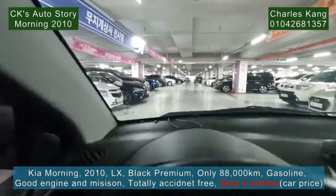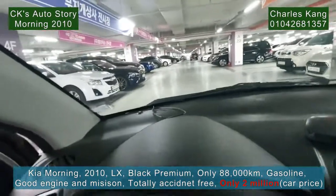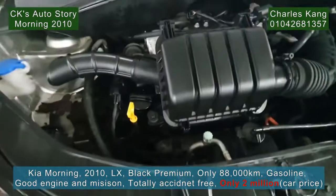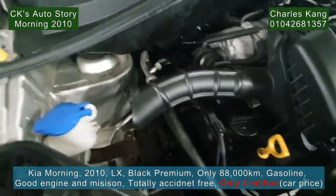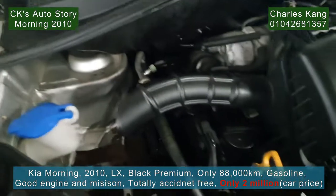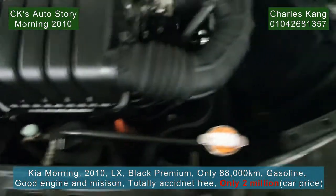Let's start the engine. The engine sound is quite good. The engine sound is very regular and consistent — it's very good.